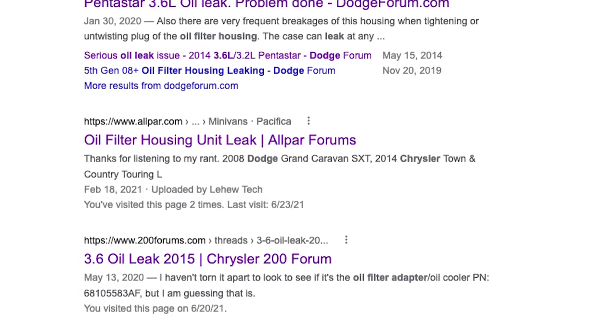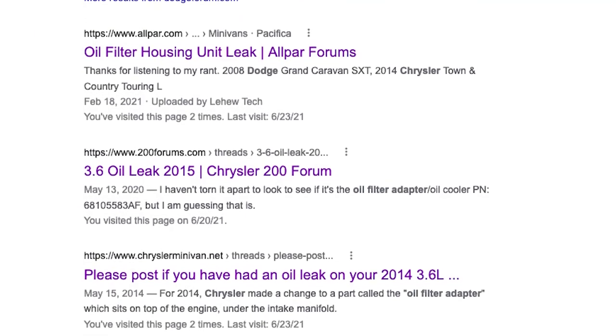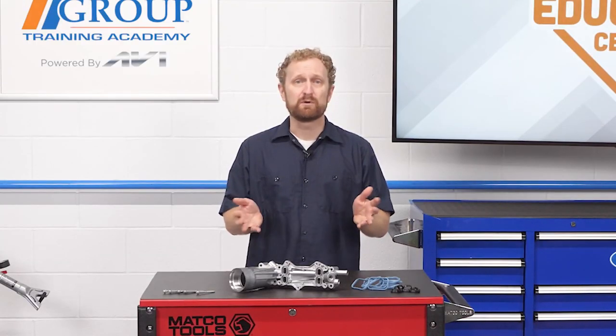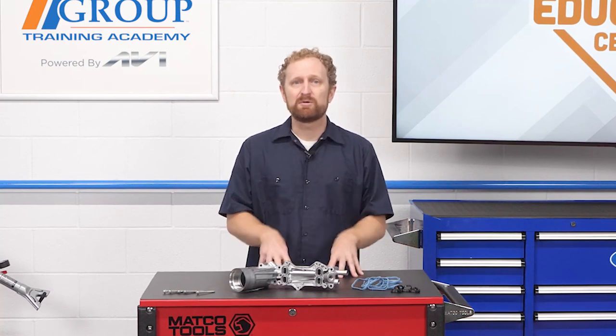Do a quick Google search on this oil filter housing and you'll see that this has been a source of frustration for many Fiat Chrysler owners. So if you have a customer dealing with this issue, what can you do for them?